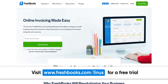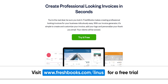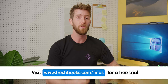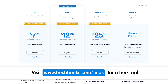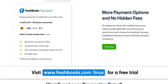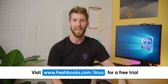Thanks to FreshBooks for sponsoring this video. FreshBooks is a simple accounting software designed specifically for small business owners, featuring built-in automation to help you spend less time tracking projects and more time building your business. Whether you're a tradesperson, creative agency, or a YouTuber, there's a plan that's right for you. Try FreshBooks free for 30 days with no credit card required at FreshBooks.com/Linus.